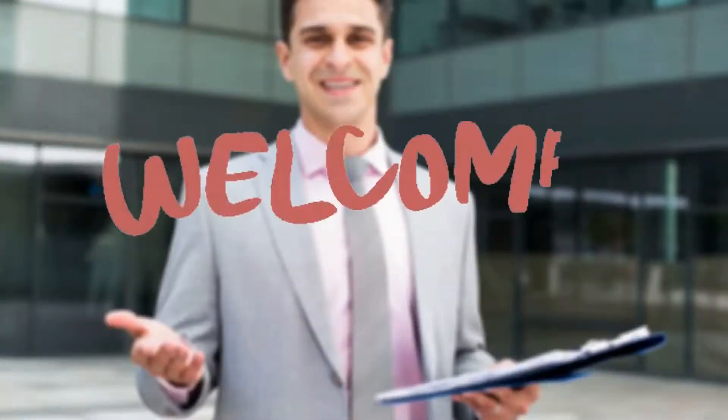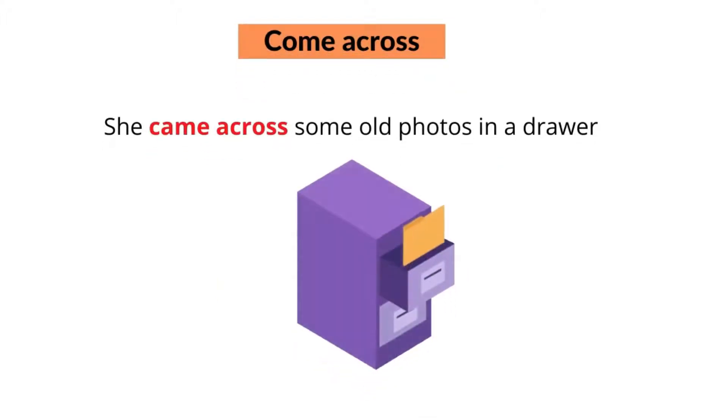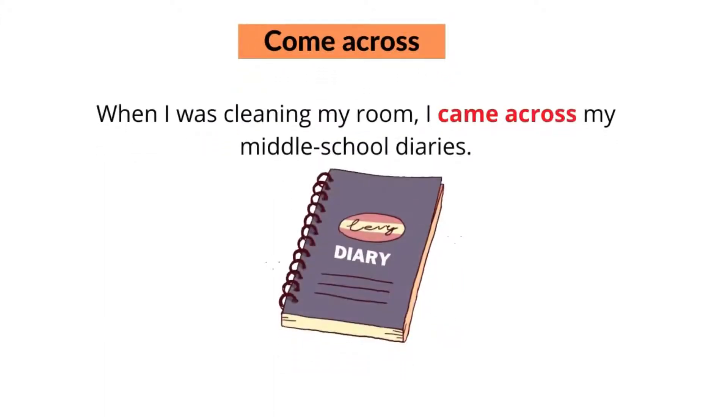Welcome back. The first phrasal verb with 'come' is 'come across'. Come across means that if you come across something or someone, you find or meet them by chance. For example, she came across some old photos in a drawer, or when I was cleaning my room, I came across my middle school diaries.